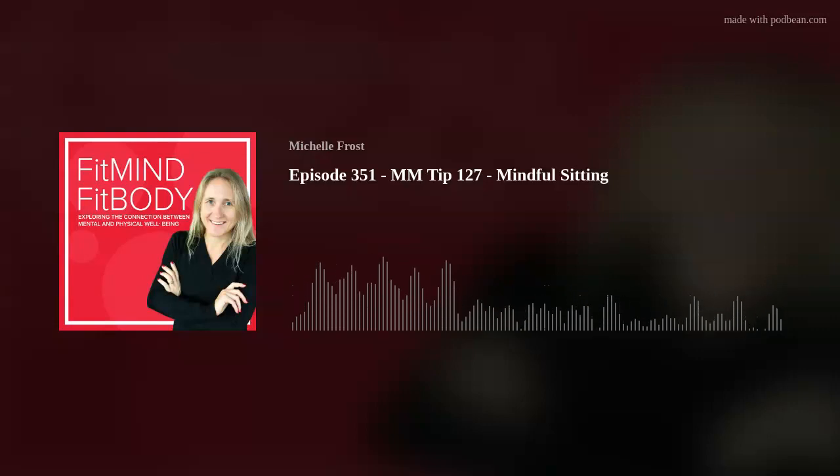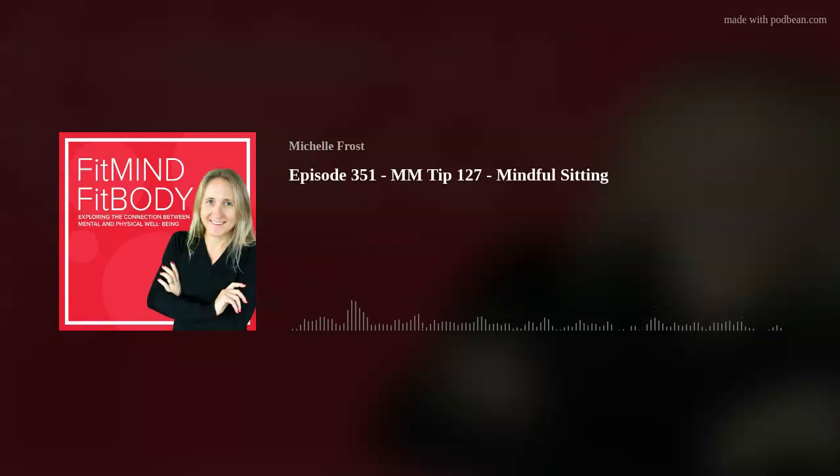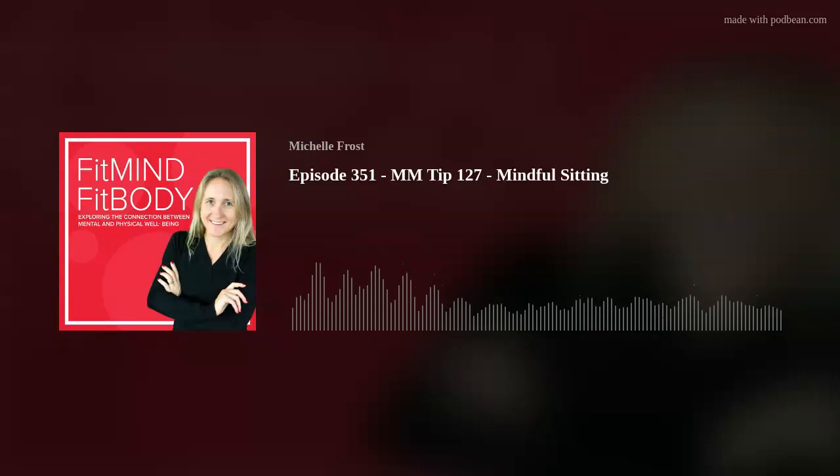We all know that we need to be more in the moment, or mindful if you like, especially us busy runners. Welcome to the Mindful Moment series, where I'll be sharing one simple tip each week that you can implement in your life immediately. If you use just one or two of these tips each day, science tells us that you'll be less stressed and happier — and who doesn't want that?